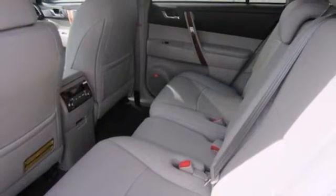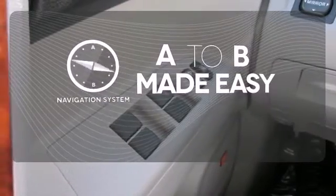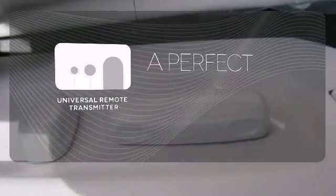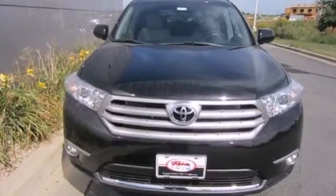And you'll love the quality, upscale cabin. Never feel lost again with the navigation system. Leave the scraper in the car, thanks to the heated mirrors. Stay connected to home with the universal remote transmitter. Come and see this ample family vehicle today.